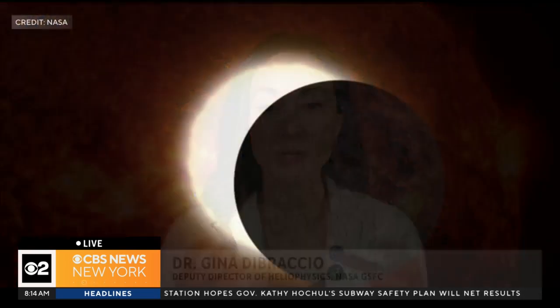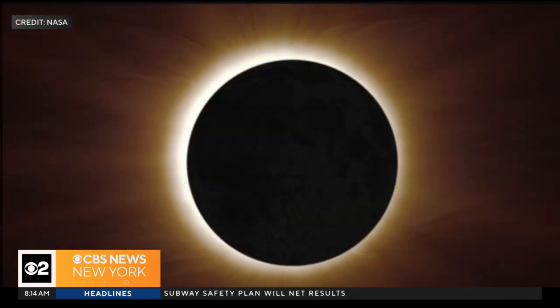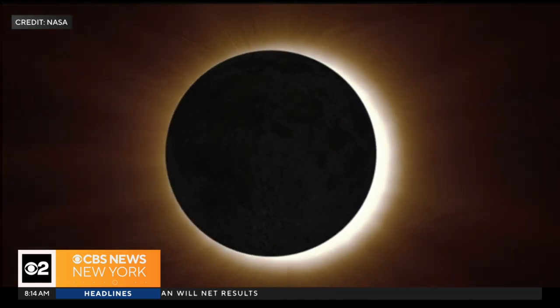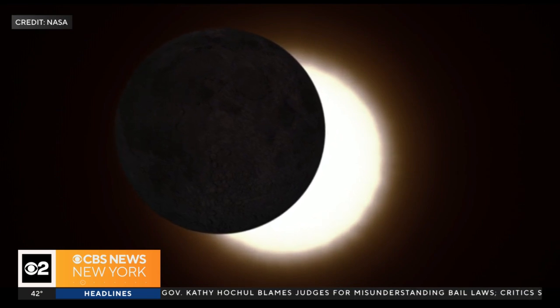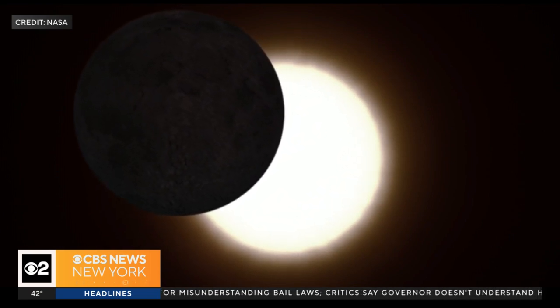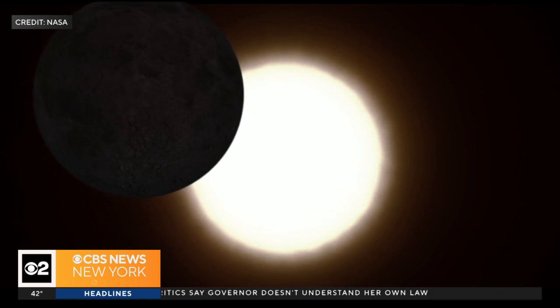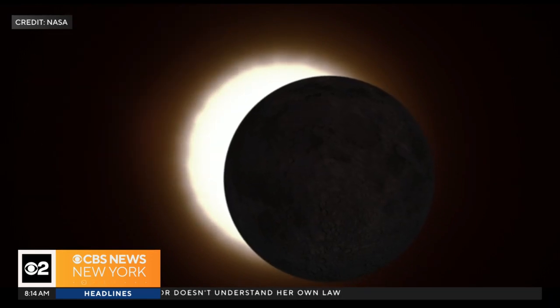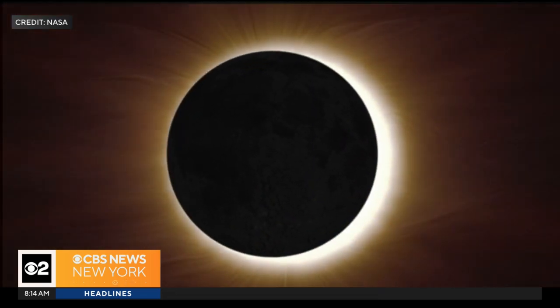So during the total solar eclipse, we have the moon moving between the earth and the sun. If you're located along the path of totality, what you're going to see is the moon completely block out the sun, and that means you'll be left with views of what we call the corona — the upper atmosphere of the sun. If you're not within that path of totality and you're within the 48 contiguous U.S. states, you'll still experience a partial eclipse, which means that you won't see the moon fully blocking the sun, but you'll get to experience part of that.